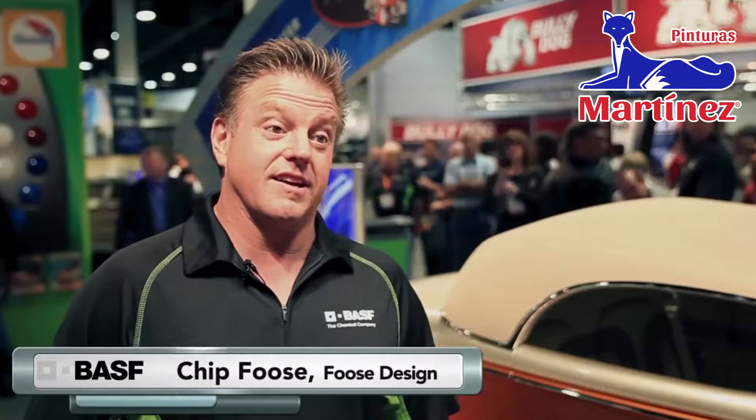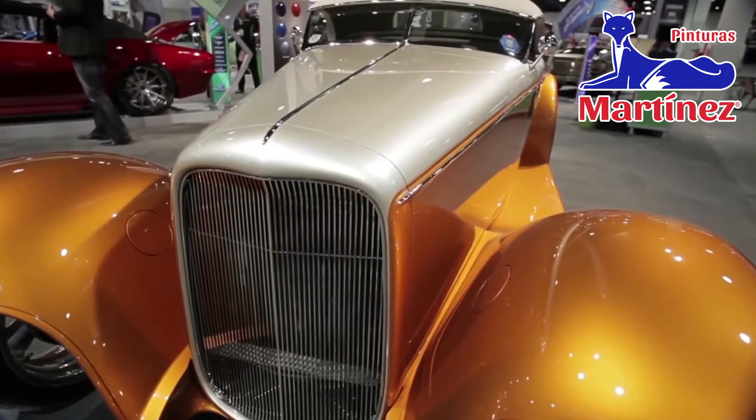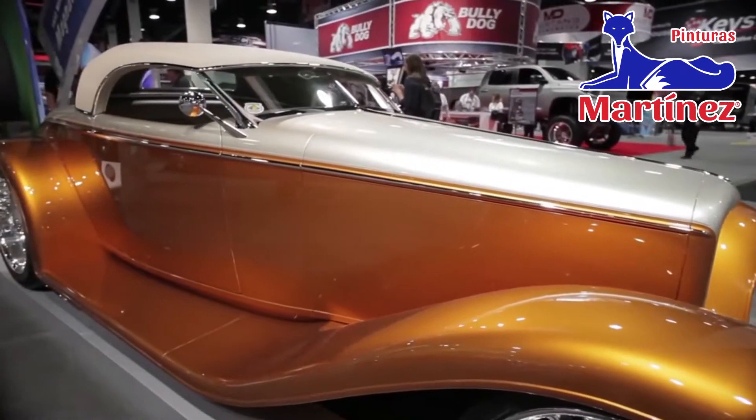Hi, I'm Chip Foose. I'm here at the SEMA Show 2013 in Las Vegas. In the BASF booth, we've got Jerry and Maureen Magnusson's Magnitude — the '32 Ford Roadster that is a complete hand-built, one-off car that we built for them at Foose Design. We finished it a few years ago and I'm very proud to have it in the booth this week.